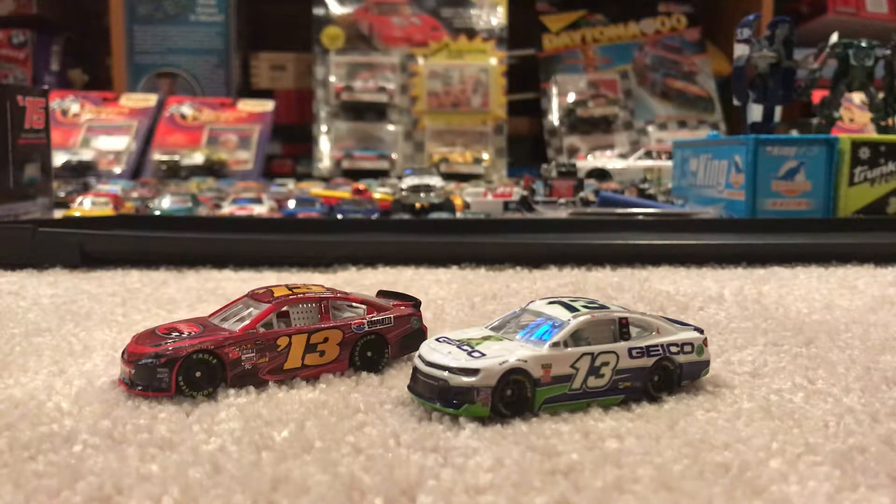I only have two number 13 diecasts today, but I wanted to detour a little bit. You might see in the background a couple of old NASCAR diecasts from the 90s — ones from 1991, 1992, and 1998. I'm asking you guys if you'd like me to review these. I won't be unboxing them because that's like ripping a book in half to me, but I will gladly review them. Leave your thoughts down in the comments.